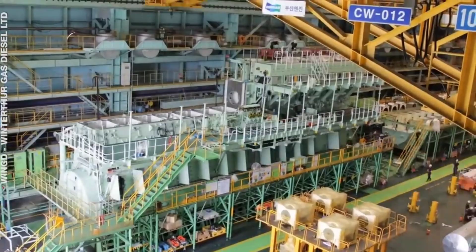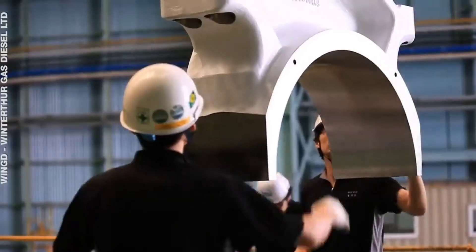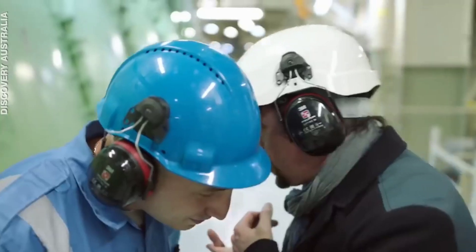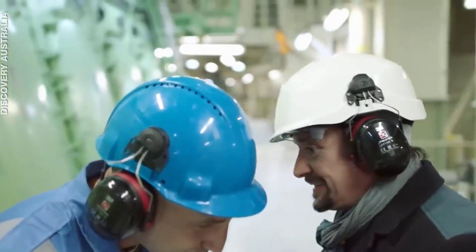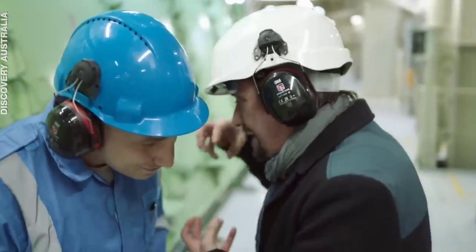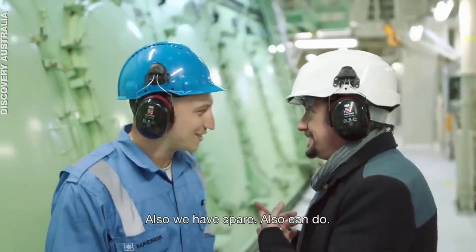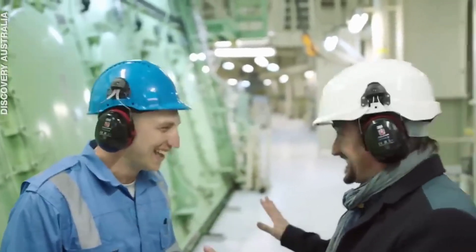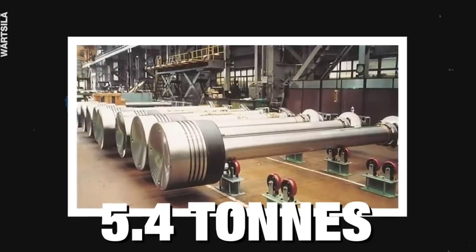If a piston cracks, it can be exchanged. If a cylinder liner cracks, there are spare ones. If a crankshaft bearing goes, there are spares too. But if the crankshaft itself goes, they're done. The crankshaft alone weighs 300 tons. Each piston is 5.4 tons, and with 14 cylinders and a turbocharged two-stroke diesel engine, it is the most powerful engine in the world. It has an output of 108,920 horsepower at 102 revolutions per minute, and can propel container ships at a speed of 27 knots.